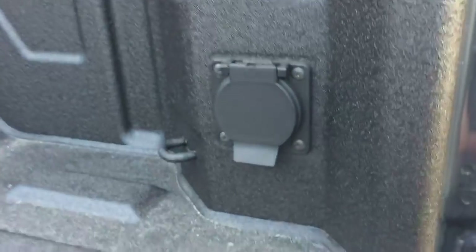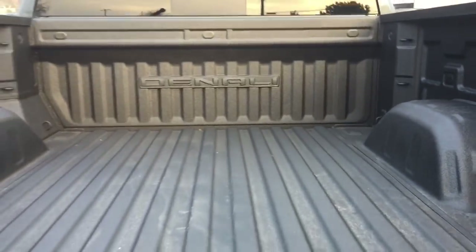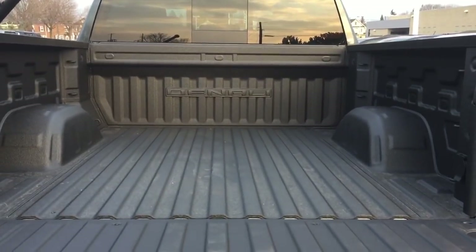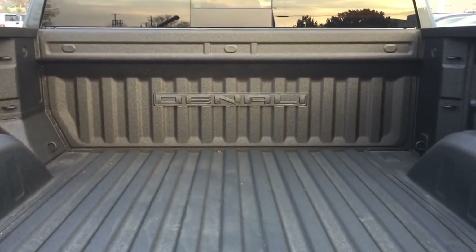Right here you're going to find your power — 120 volt. And your tailgate lights, pointing inwards as well. It's going to really illuminate everything here when you've got darker conditions or perhaps you've got the tonneau cover on — you're still going to be able to see everything in the back of the truck very easily.